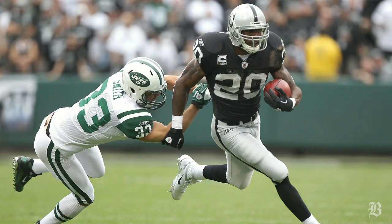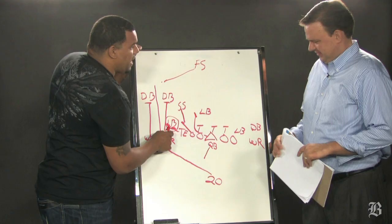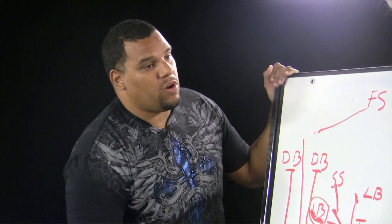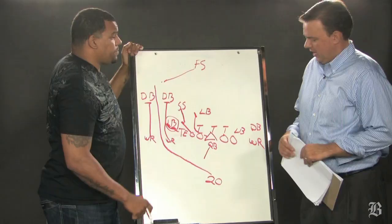Next thing you know, McFadden's hitting his head on the goal post and jumping into the black hole. But it all started right here, and that's something the Patriots are going to have to address. Because with a guy like him back there, clearly, when he gets the corner, nobody's catching him.